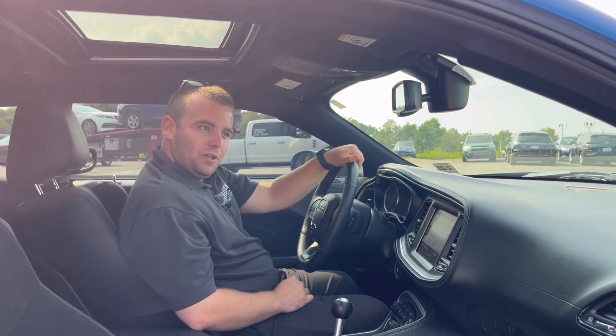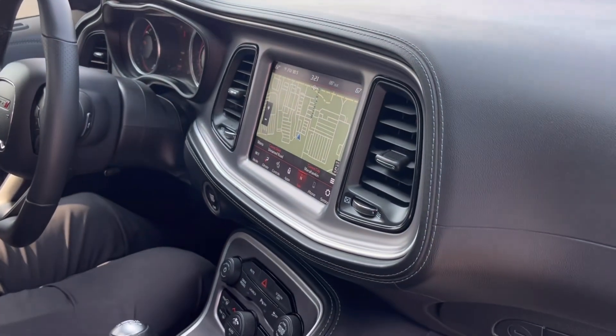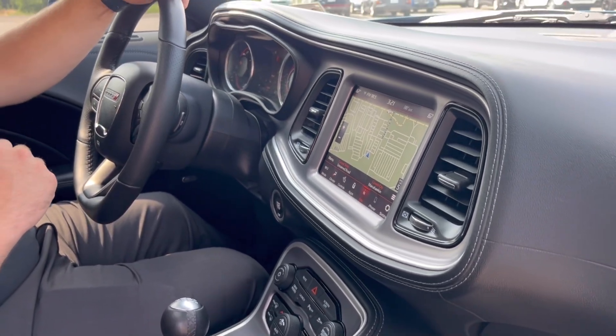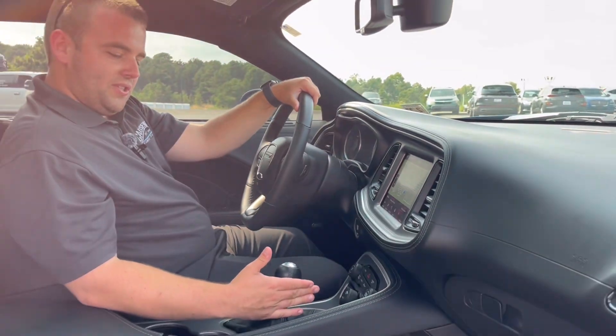Now coming into the interior of the 392 Challenger, you do have your built-in navigation with Apple CarPlay and Android Auto. You do have heated and ventilated seats, as well as a heated steering wheel. This Challenger is equipped with the 6-speed manual transmission, and you get a sunroof.